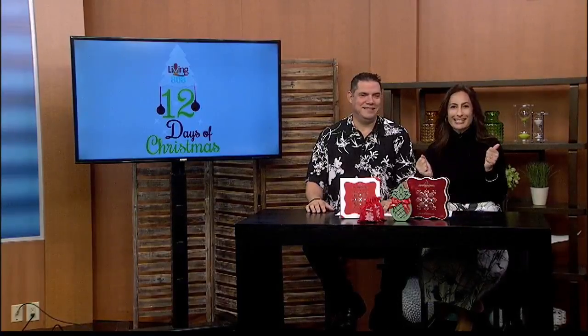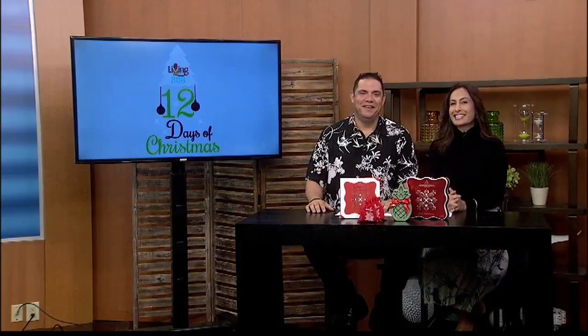Welcome back to Living 808. For holiday gifting and enjoyment, Honolulu Cookie Company has crafted delicious seasonal flavors of peppermint, ginger, spice, and pumpkin in the form of pineapple-shaped premium shortbread cookies, presented in elegant and memorable packaging as part of its 2018 holiday collection.